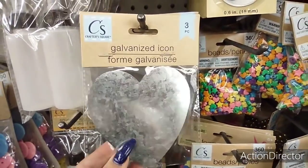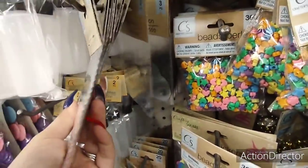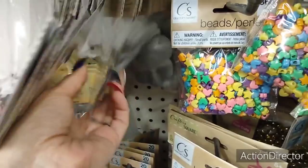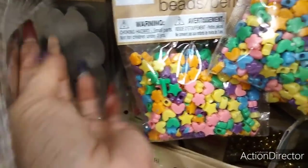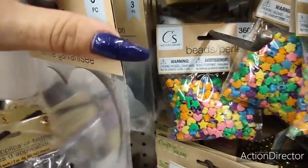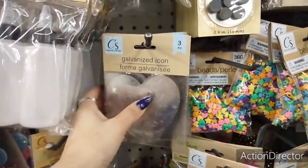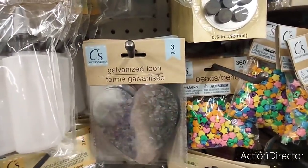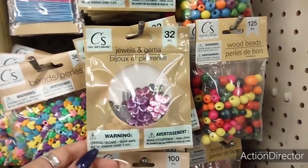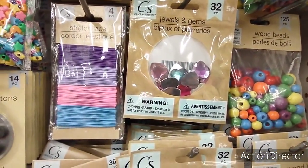Now the galvanized heart set of three, the clouds set of three, and the flower set — those are nice for a set of three. They also have the jewel pack — 32 for the flowers and 32 for the hearts — not bad.